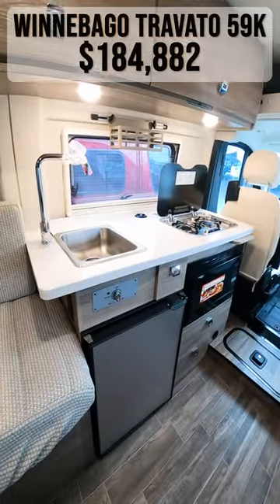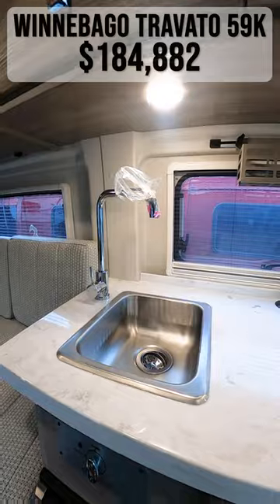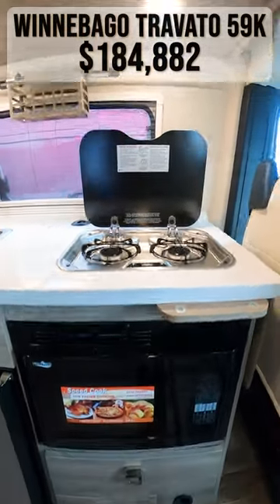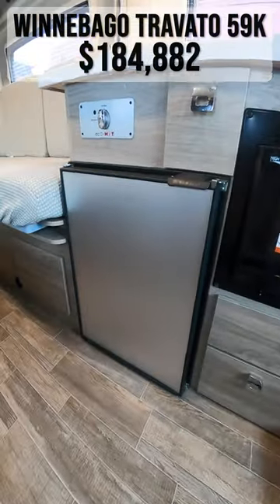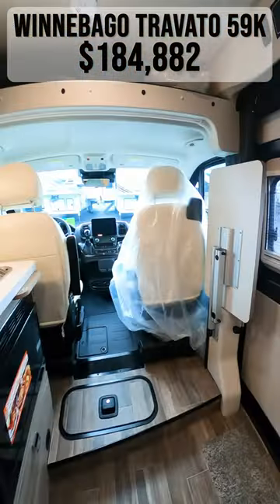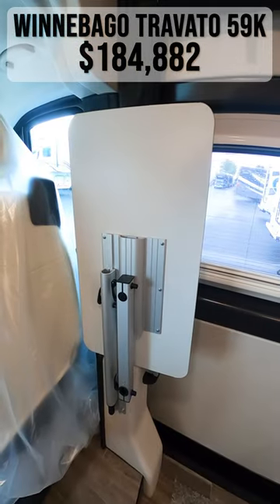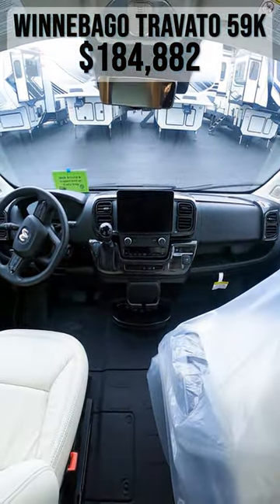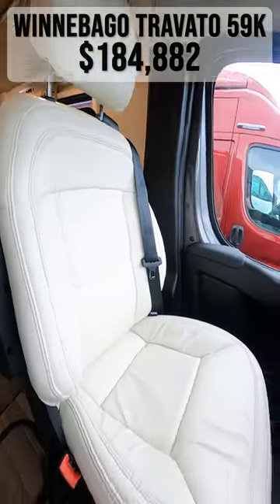Returning to the front, make note of the kitchen with a sink, a two burner gas cooktop, a microwave, and a mini fridge. Across from this is a removable table. Your coach is built on the Ram Promaster chassis with a 3.6 liter V6 engine and 280 horsepower.